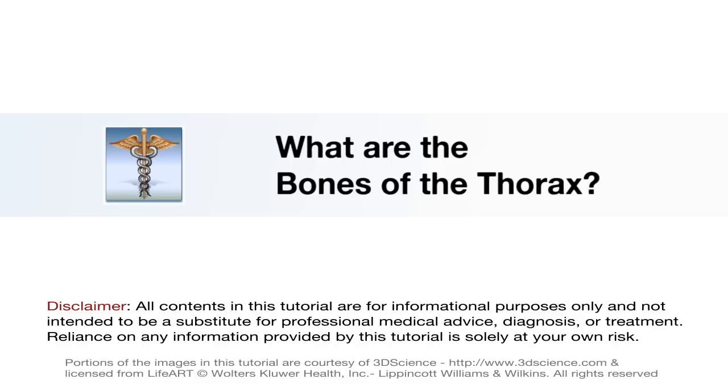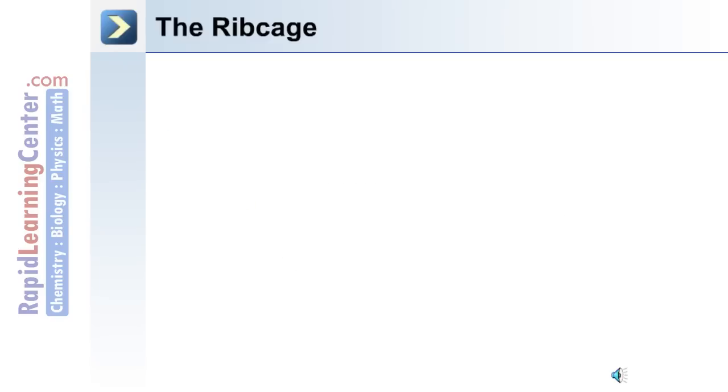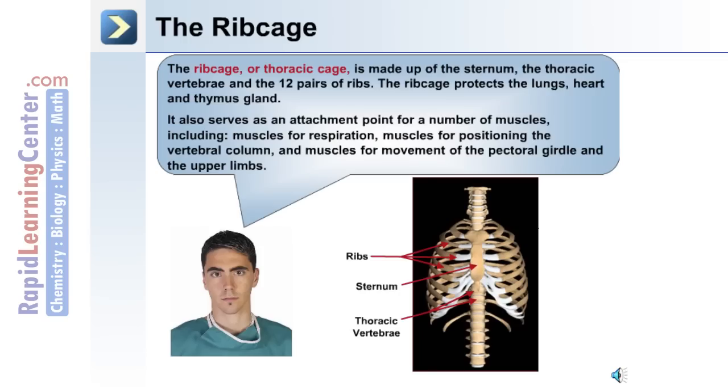Now we'll move on to discuss the bones of the thorax or chest region, including the sternum and the ribs. The rib cage or thoracic cage is made up of the sternum, the thoracic vertebrae, and the 12 pairs of ribs. The rib cage protects the lungs, heart, and thymus gland. It also serves as an attachment point for muscles of respiration, muscles for positioning the vertebral column, and muscles for movement of the pectoral girdle and upper limbs.